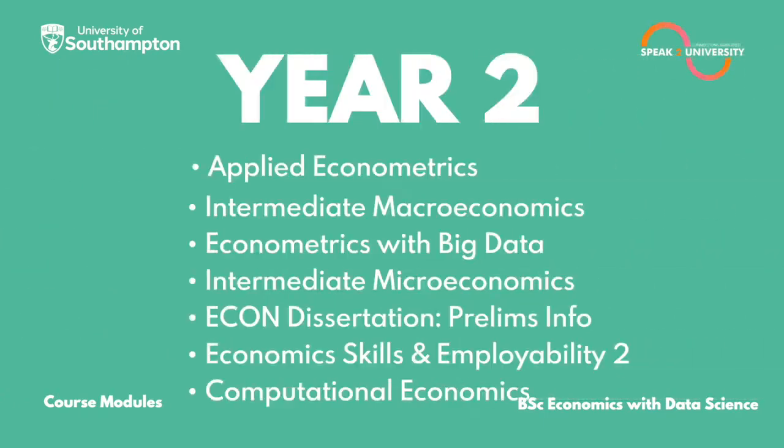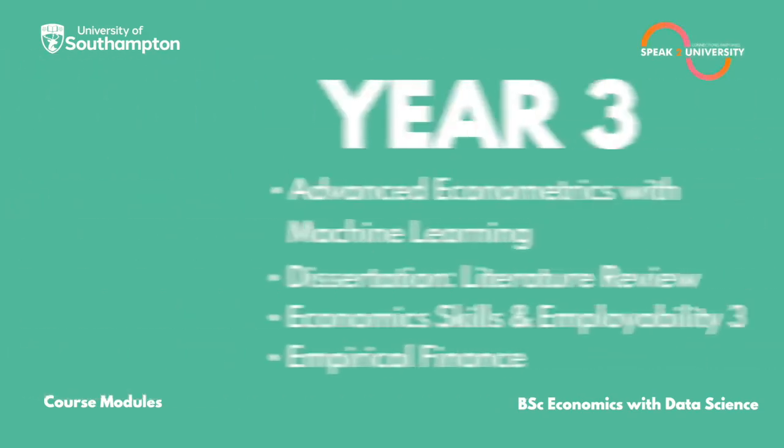In Year 2, you will be studying: Applied Econometrics, Intermediate Macroeconomics, Econometrics with Big Data, Intermediate Microeconomics, Econ Dissertation Prelims Info, Economic Skills and Employability 2, and Computational Economics.